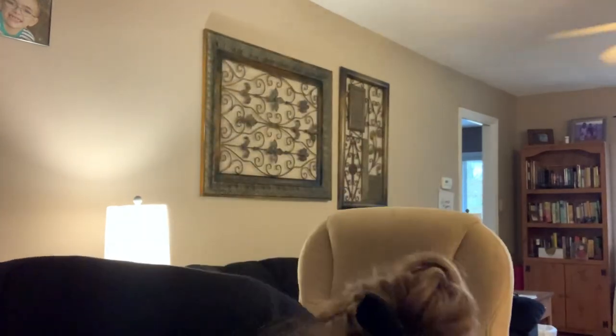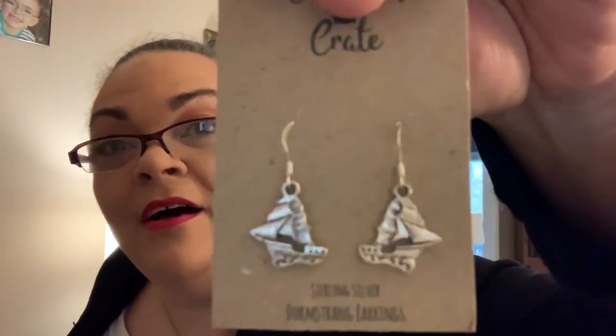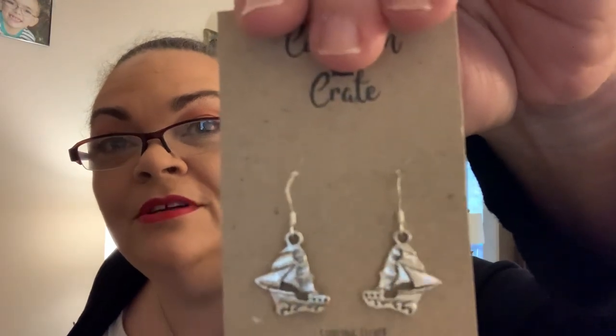Next we have some earrings — the boat that Viktor Krum comes on from his school. Sterling silver Durmstrang earrings. Those are cute. Sterling silver too — that's nice.